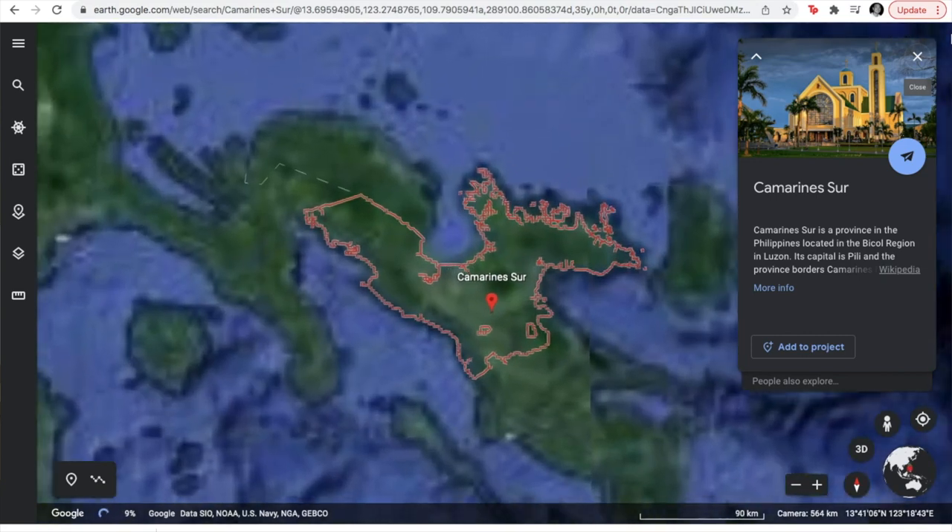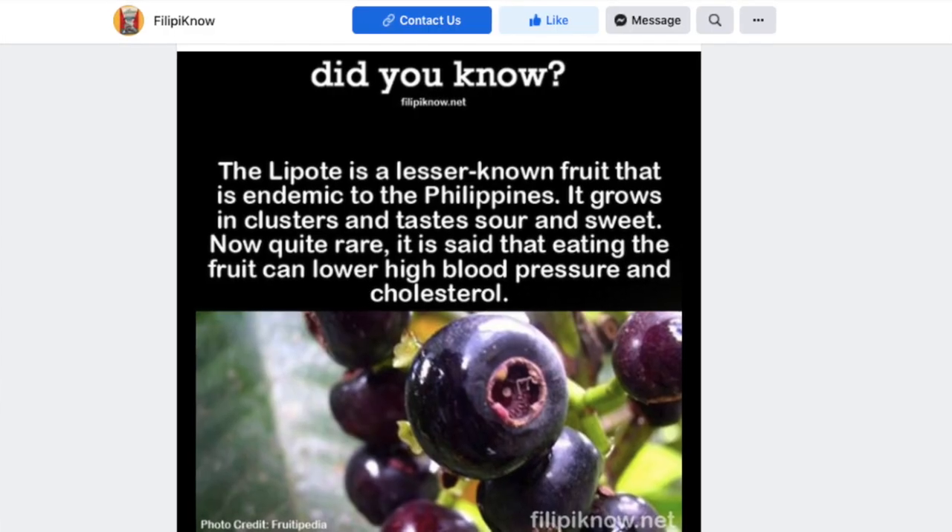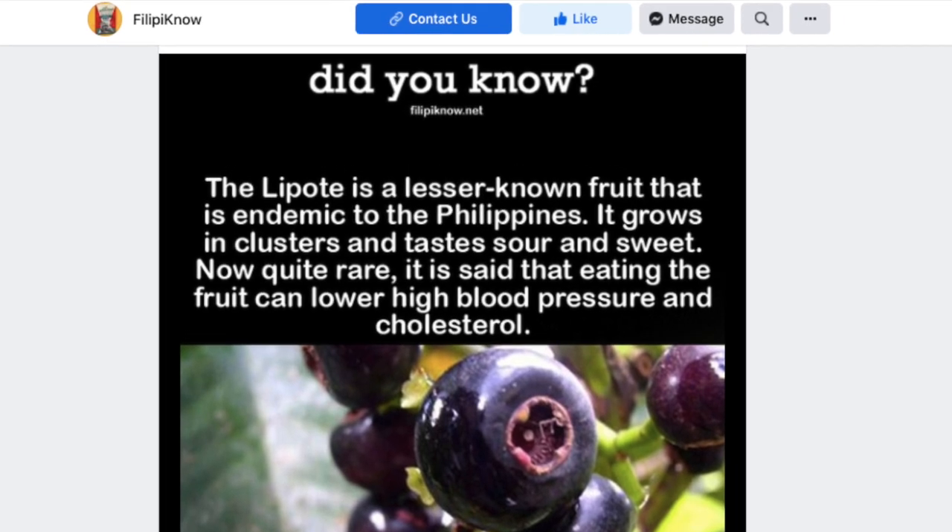This wine comes from the Bicol region, from the province of Camarines Sur. It's actually a wine made out of Baligang. What is Baligang? I actually had to look this up. In English, Baligang is said to be Lipote — I'm not really sure. It's hard to find more information about Baligang because this fruit is said to be only available in the Philippines.